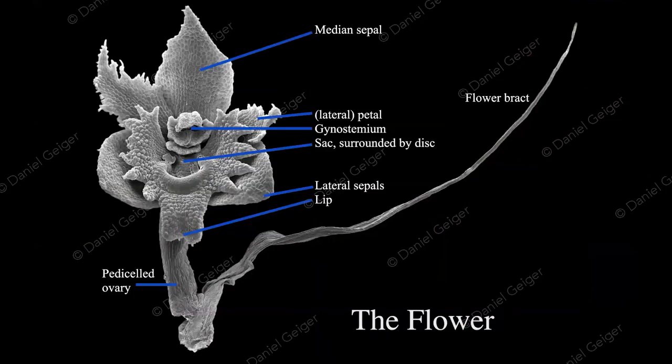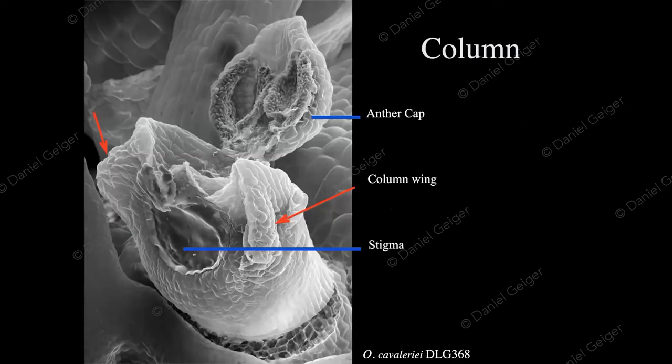Looking at an individual flower under the electron microscope, we can recognize it as a regular orchid flower. In the center is the column — the fused male and female reproductive structures. Below it is the lip, which is one of the petals; top left and right, two more petals; in the back, the sepals. The pedicelled ovary at the bottom has very straight cells, confirming it's non-resupinate. The column itself has the anther cap on top, the stigmatic surface where pollen is received, and in some cases, column wings.